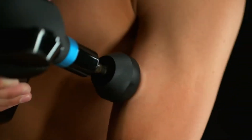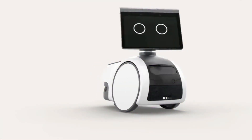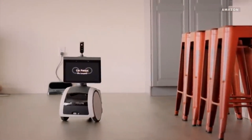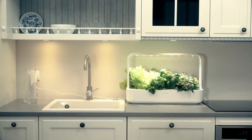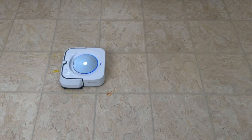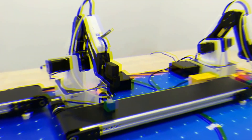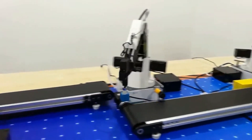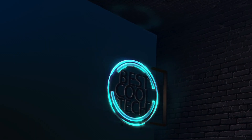Craziest tech products on Amazon! Hey there, tech lovers — are you ready to discover the latest and greatest tech products available on Amazon? There are some seriously cool gadgets out there that are guaranteed to make your life easier and more enjoyable. But with so many options to choose from, it can be overwhelming to know where to start. That's where we come in — welcome to Best Cool Tech.